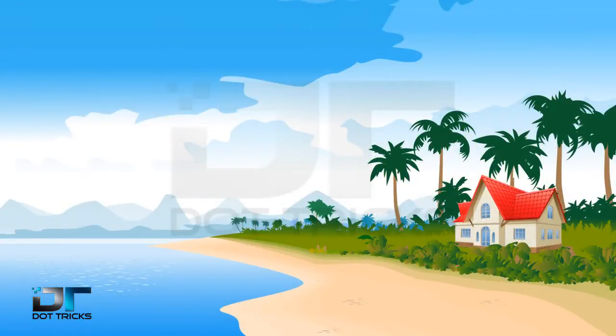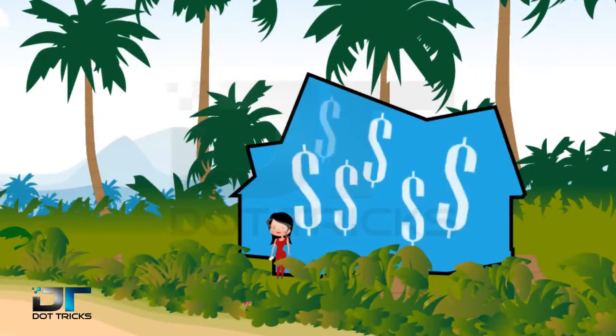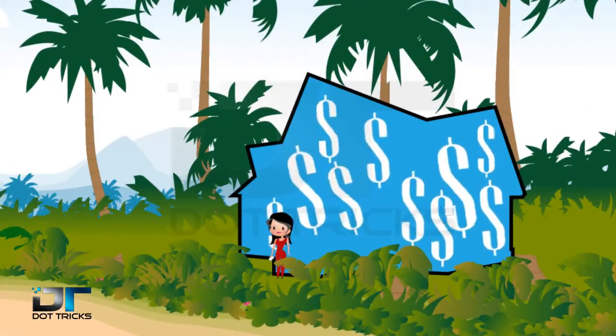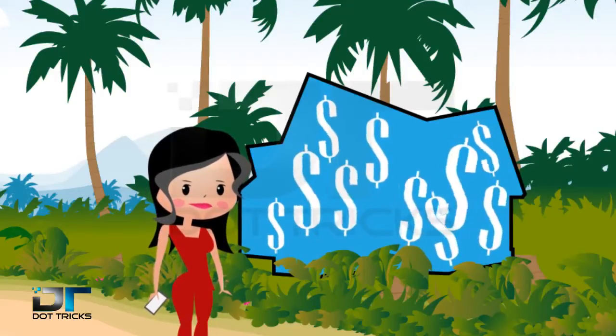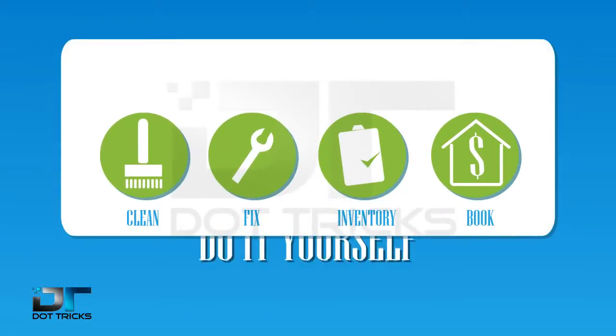You own a vacation home. Would you like to make extra profit from your vacation rental? While making extra cash, you can also manage your property and handymen in a very simple app.